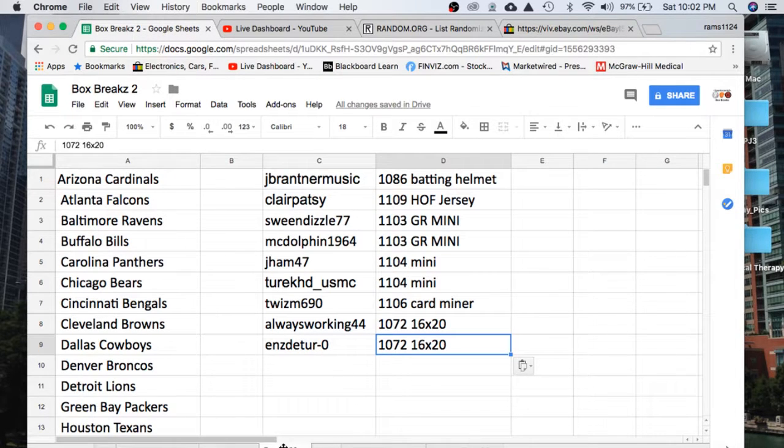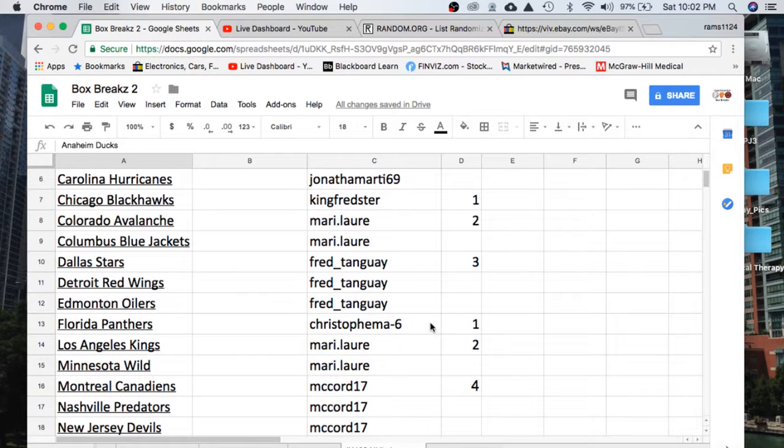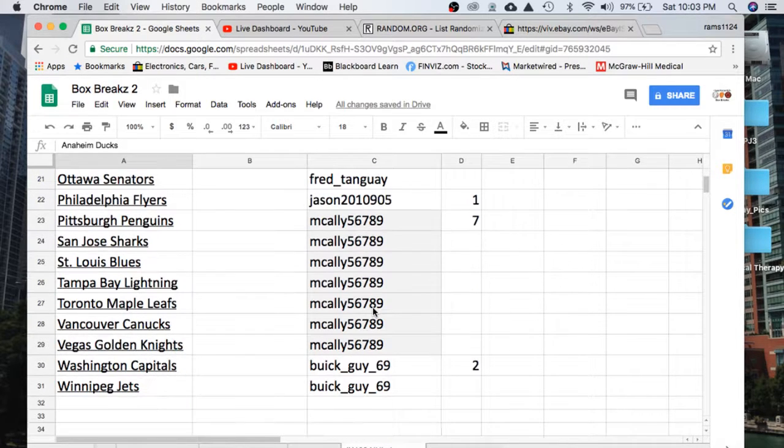Alright, let's go ahead and read off the eBay names. We have Fred with three, Jonathan Martin with three, King Fredster one, Mary with two, Fred with three, Christopher's one, Mary with two, McCord seventeen with four, Fred with two, Jays with one, McCauley with seven, and Buick Guy 69 with two — great name.